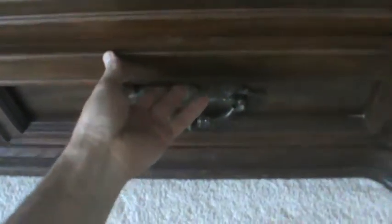This dresser has a nice divider in it. All the handles and hardware are original — they're not ones that were put on recently.